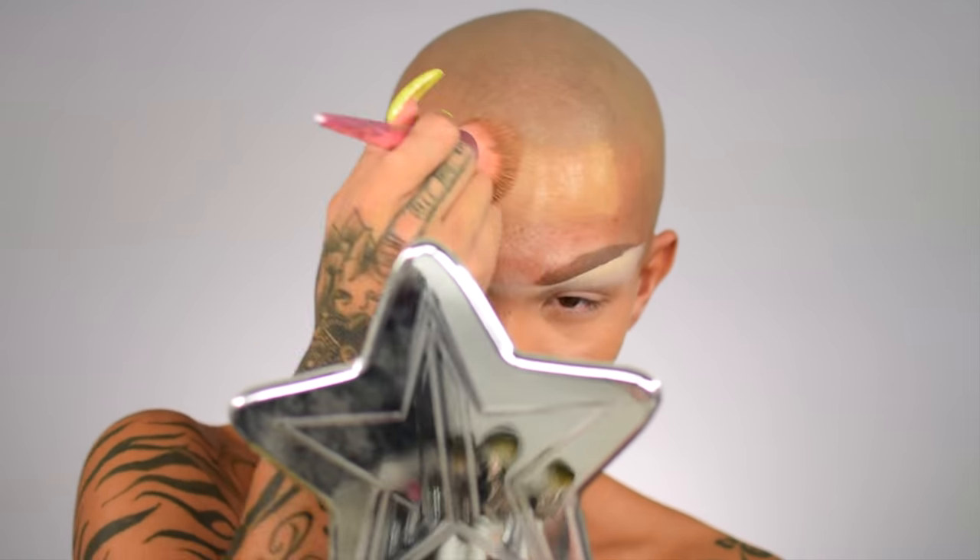Let's get this foundation on. This YSL foundation is stunning — I'm actually very, very obsessed. I tried the NARS one the other day and I kind of like this better. So I'm going to take a beauty blender and just pack it on with the foundation, really getting it into crevices and continuing to pack the forehead. That foundation is lit — I'm pretty much sold.